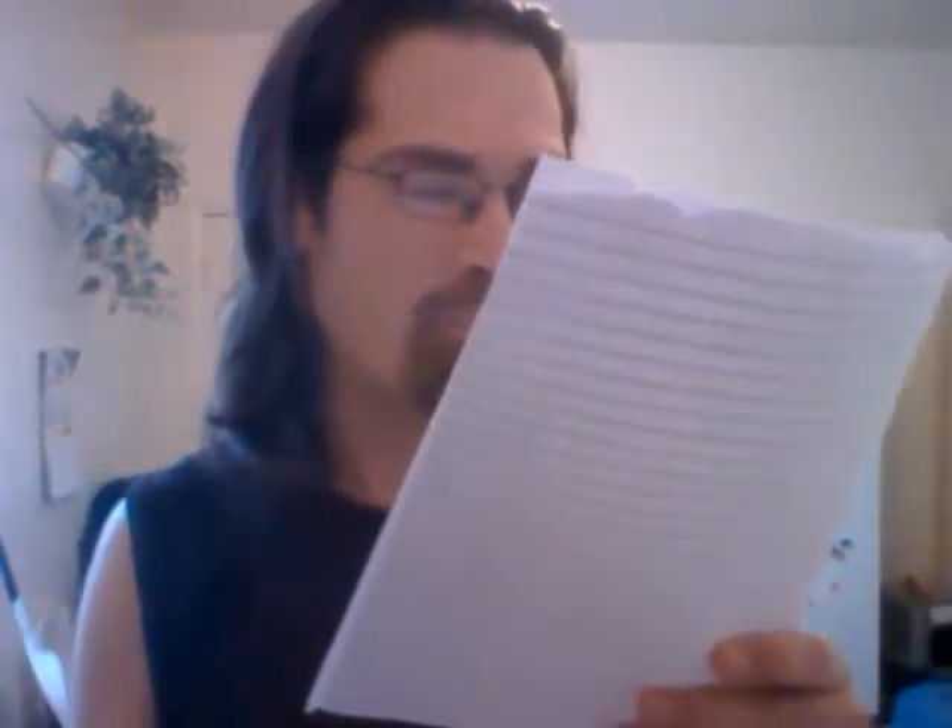After a prostate biopsy, a pathologist looks at the samples under a microscope. If cancer is present, the pathologist reports the grade of the tumor. The grade tells how much the tumor tissue differs from normal prostate tissue and suggests how fast the tumor is likely to grow. The Gleason system is used to grade prostate tumors from 2 to 10, where a Gleason score of 10 indicates the most abnormalities. The pathologist assigns a number from 1 to 5 for the most common pattern observed under the microscope, then does the same for the second most common pattern. The sum of these two numbers is the Gleason score. The Whitmore-Jewett stage is another method sometimes used.